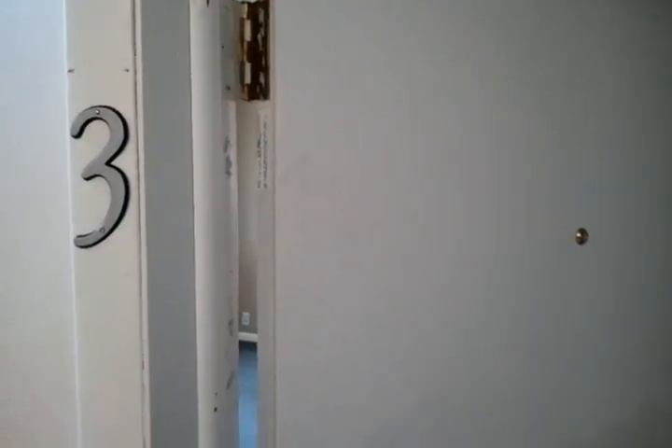This is 433 Maple, apartment number 3. This is a one-bedroom, one-bath apartment.